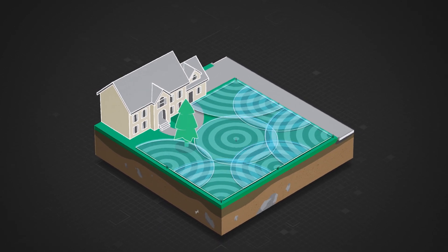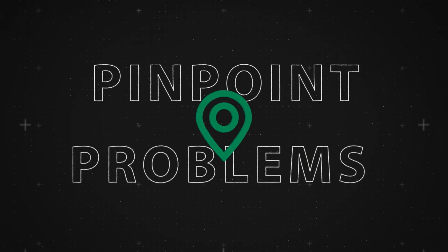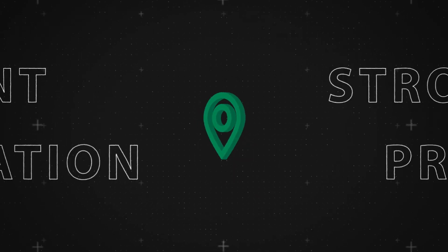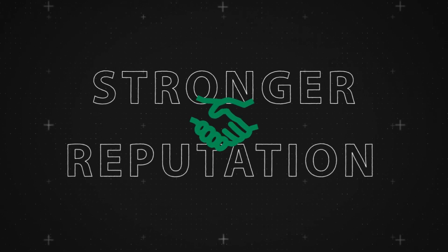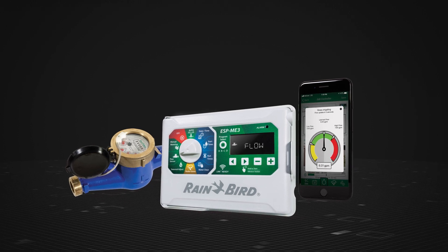With flow sensing technology, you can maximize revenue from every job, pinpoint problems faster during service calls, and earn a stronger reputation — bottom line benefits for your business and big savings for your customers.